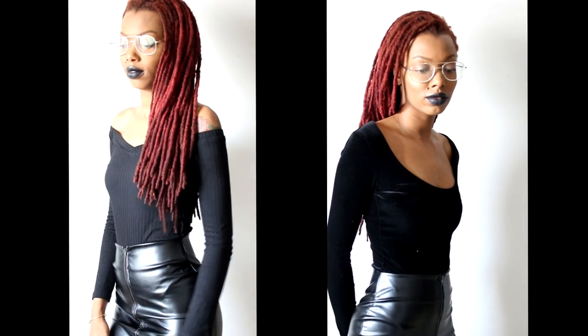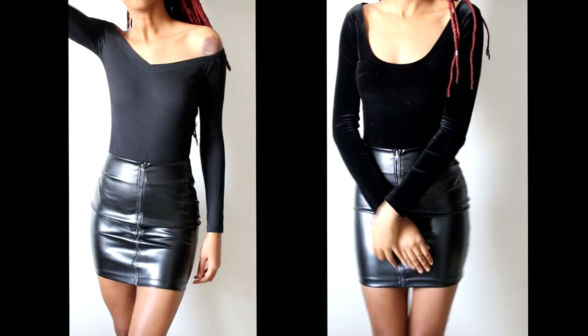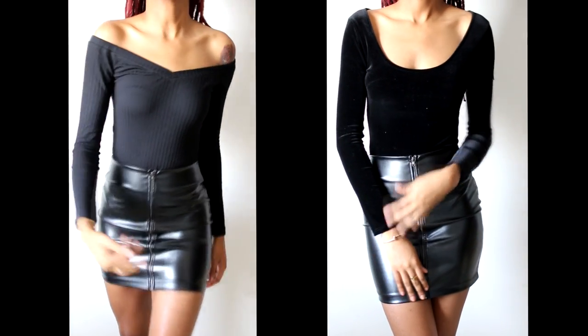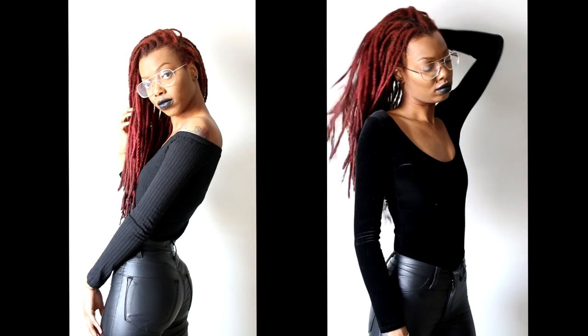Both of these tops are bodysuits in sizes extra small. The one to the left is the Bold and Young bodysuit — ribs and off the shoulder. I like that it's not straight across my chest; the wide V gives a very elegant look. The other bodysuit to the right is the Be Yourself bodysuit — Be spelled like B-E-Y, like Beyoncé. It has a very deep and wide scoop neck in the front and is a soft, comfortable velvet. It has a beautiful oval cutout in the back.